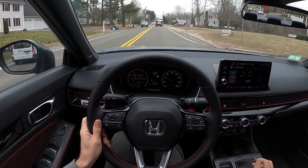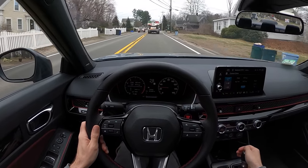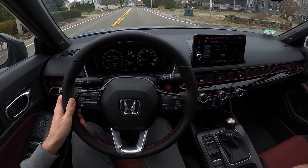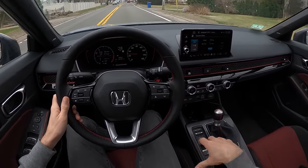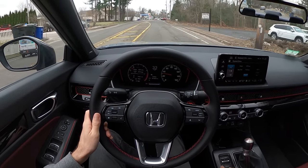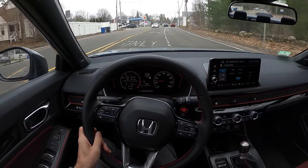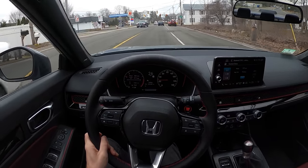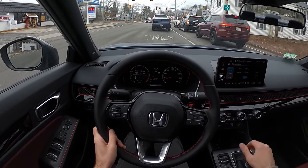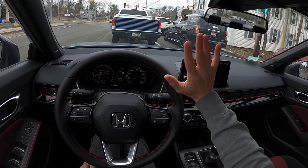With a turbo timer, whenever you stop and turn off the engine, you let the car run for a minute to cool down. It seems very odd to have auto start-stop on a turbo car — basically I'm ringing it out, come to a stop, and instead of letting it idle and come back down, it just turns off. That can't be good for it.